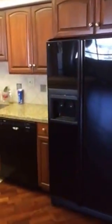Here you can get an idea of your open concept kitchen. There are granite countertops, nice cabinets, and nice wood floors that open up into this open concept right into your living room.